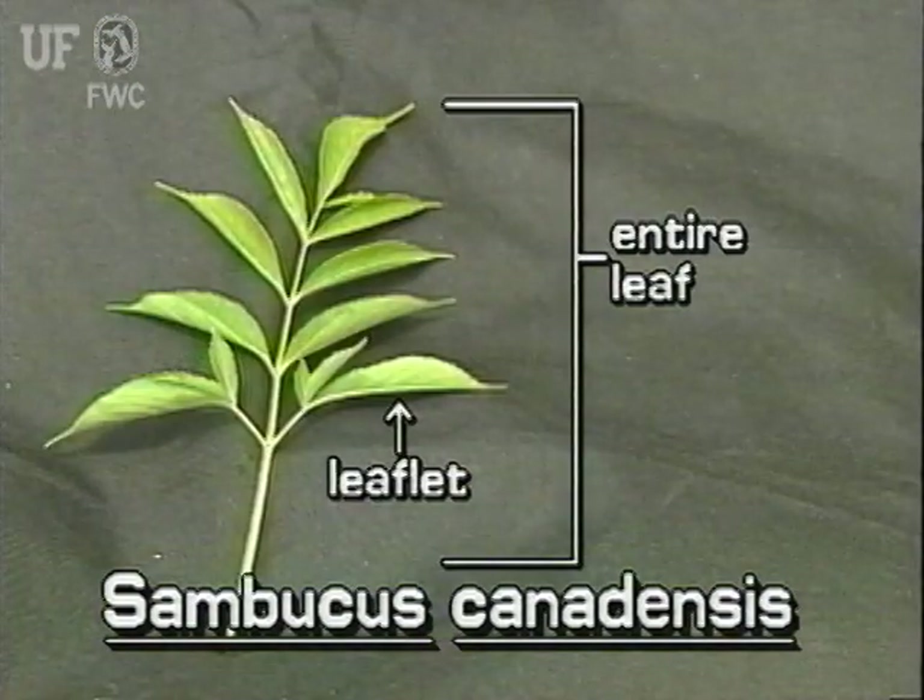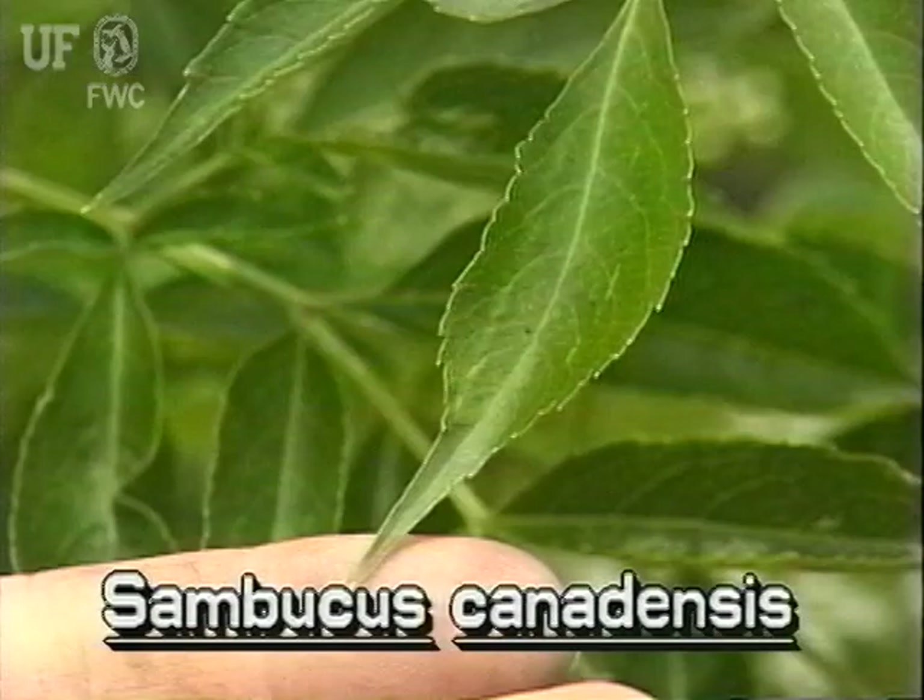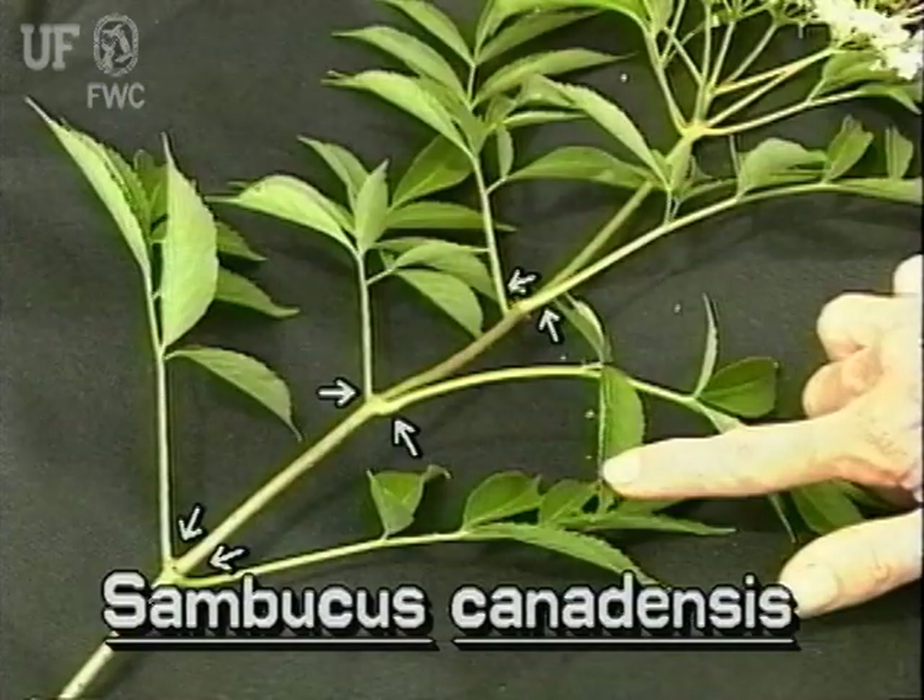Elderberry leaves are pinnately compound. Each entire leaf is made of five to eleven leaflets, which are arranged oppositely on the leaflet stem. The leaflets are lance-shaped and toothed. They are two to three inches long. Entire compound leaves are stalked and also arranged oppositely on the main stems.